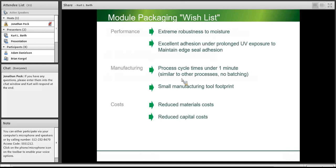We have opportunities from both reliability and manufacturing perspectives. A wish list for module manufacturing would include: from a performance perspective, extreme robustness to moisture and excellent adhesion under prolonged UV exposure to maintain the edge seal. From a manufacturing perspective, cycle time under a minute to keep up with semiconductor processes and avoid batching and queuing, a small manufacturing tool footprint, and reduction in materials costs and ideally capital equipment costs.